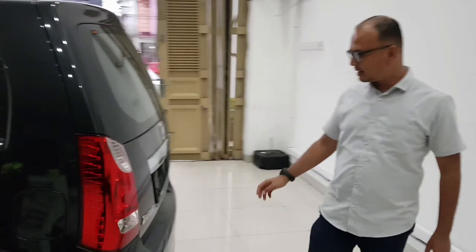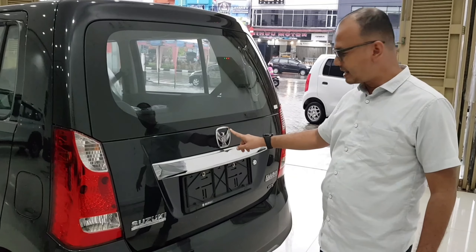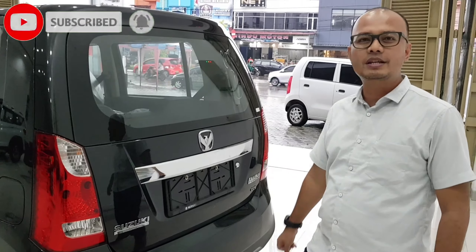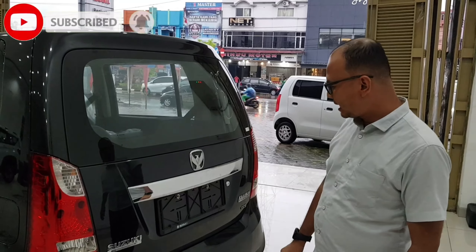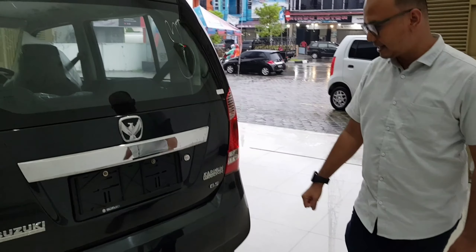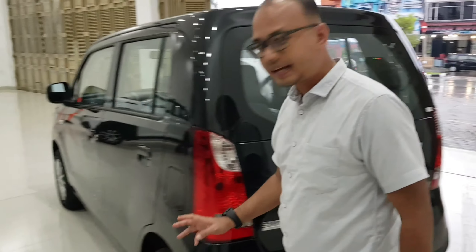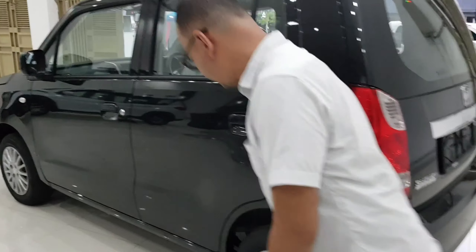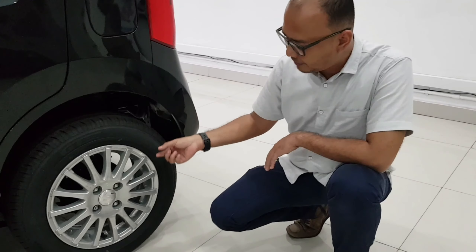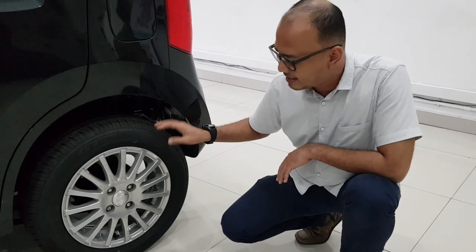Nah, di belakang ini ada logo LCGC ya guys, ini adalah mobil LCGC yang mendapat insentif dari pemerintah. Kemudian untuk veleknya, veleknya ini sudah memakai ring 14 ya guys, dengan velek racing yang jari-jari.